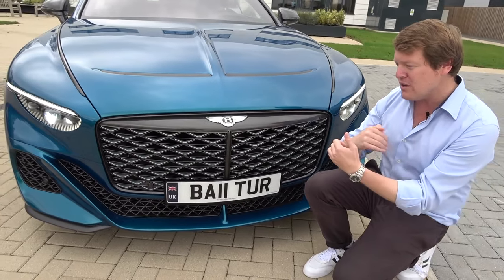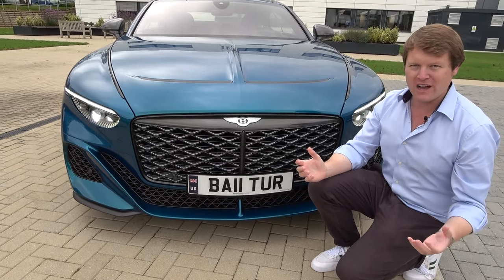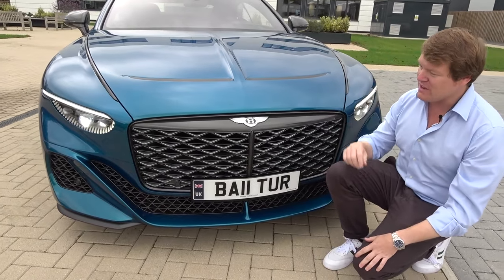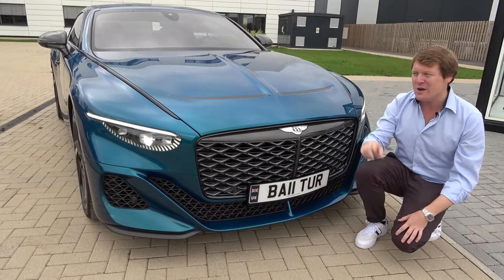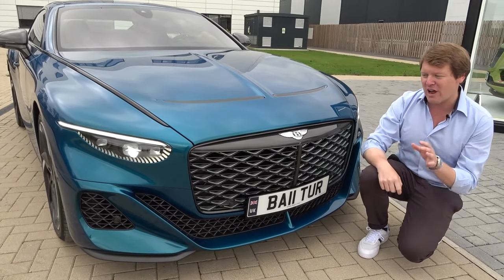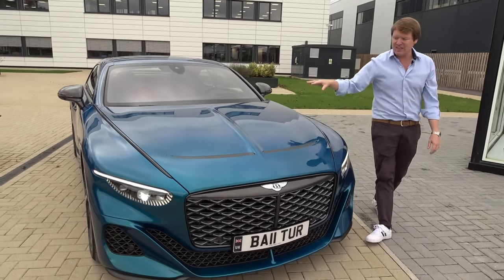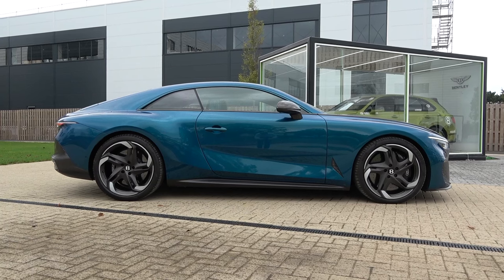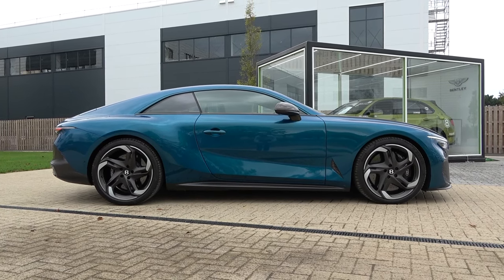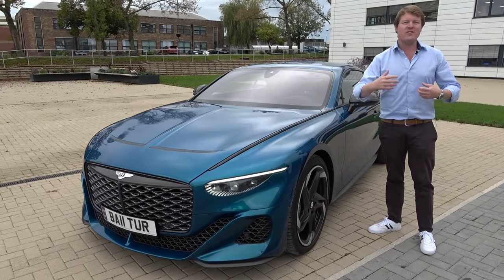How can you work with that to produce something totally one of a kind, especially when we move to the interior? On this car we've got the dark titanium with the breeze inlays, which match with some of the wheels and other accents around, and all contrast against this Mariana teal paintwork, which very much inspires from Lake Batur — from which the car gets its name — Lake Batur in Bali, Indonesia.